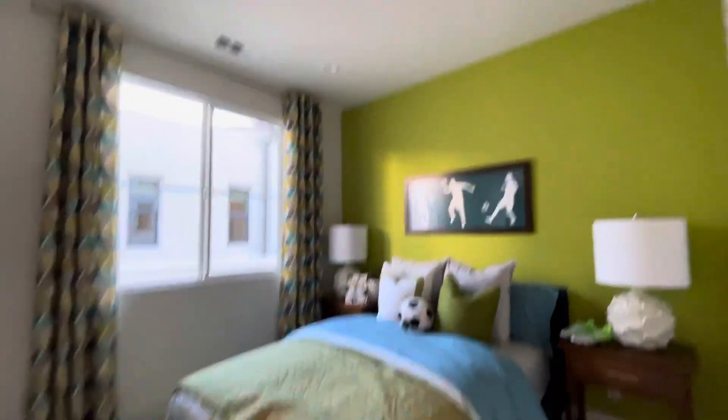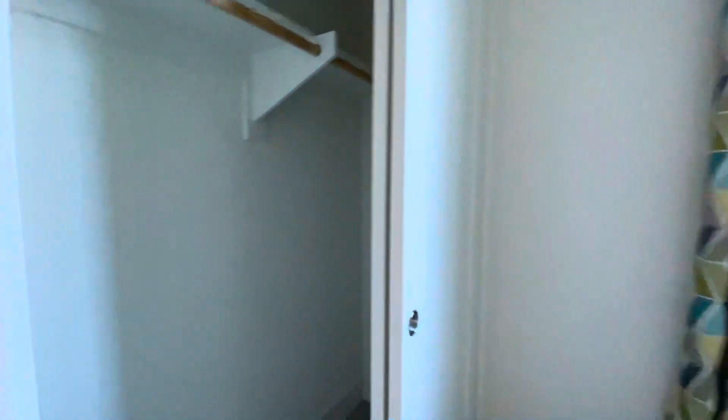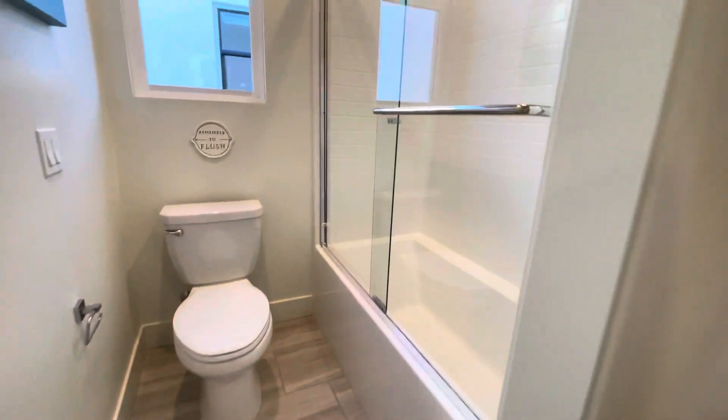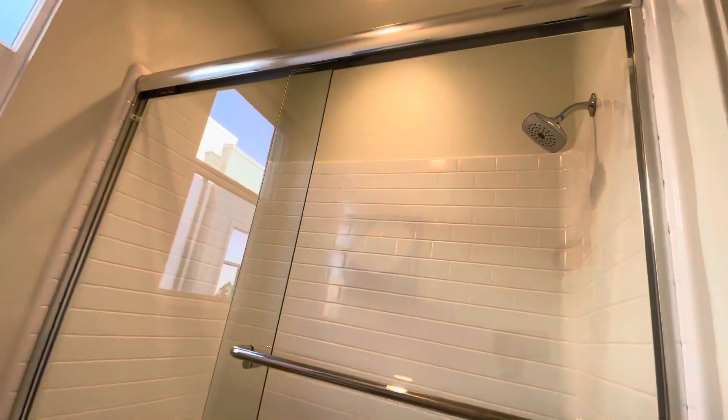Bedroom. Jack and Jill. Very cute. Walk-in closet. Very nice.